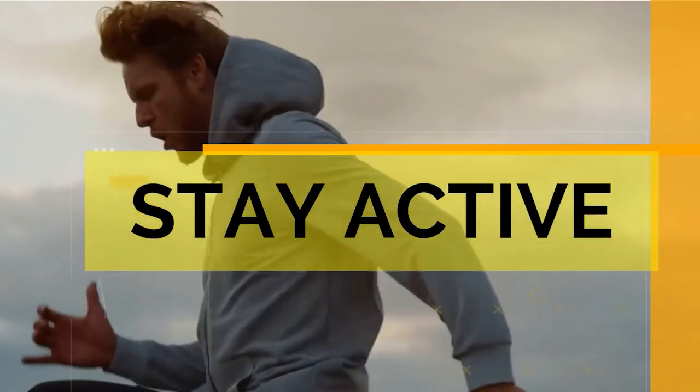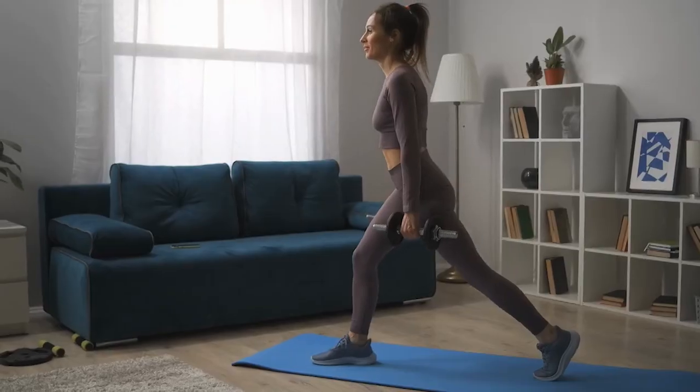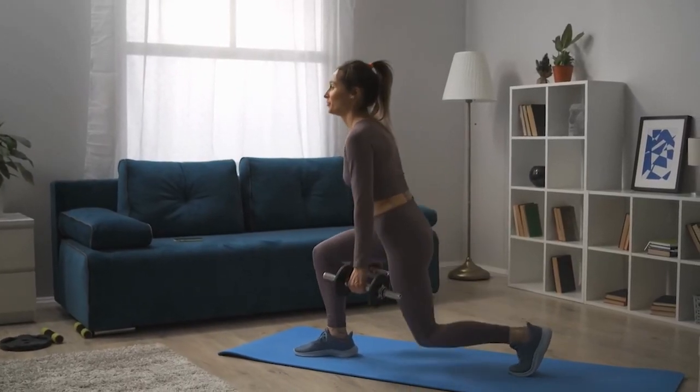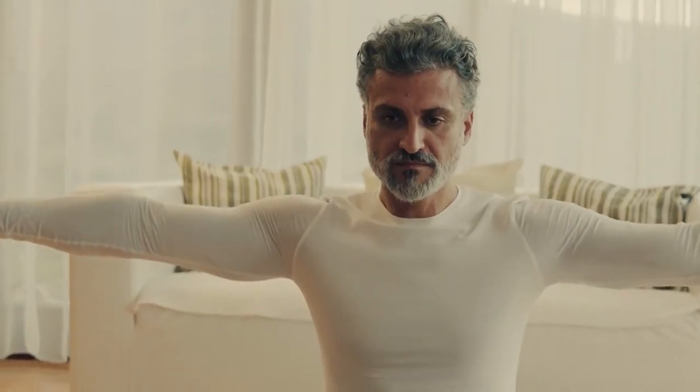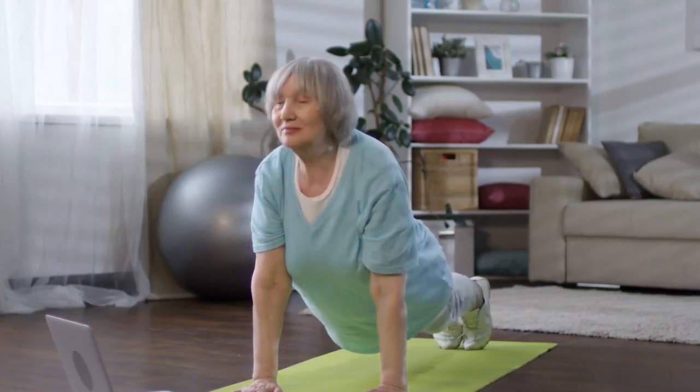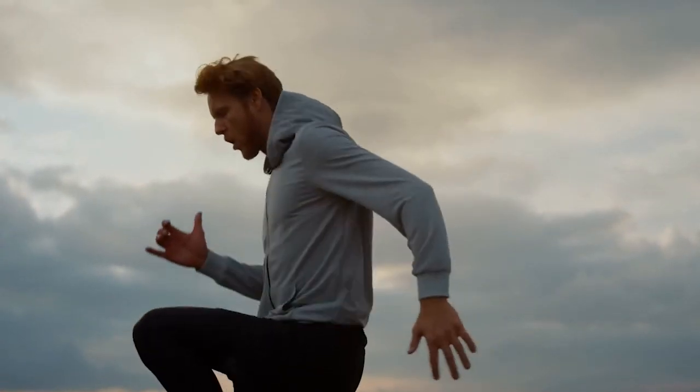6. Stay Active. Regular exercise doesn't just improve strength and endurance — it also equips our body to better utilize oxygen while removing waste through the lymphatic system. Even a small amount of movement can help.